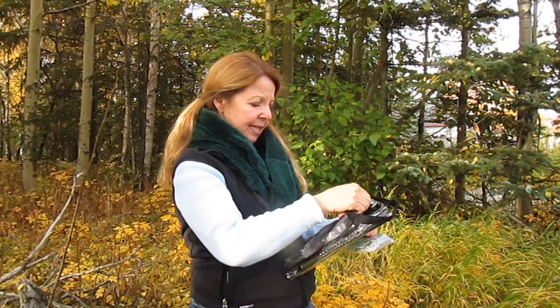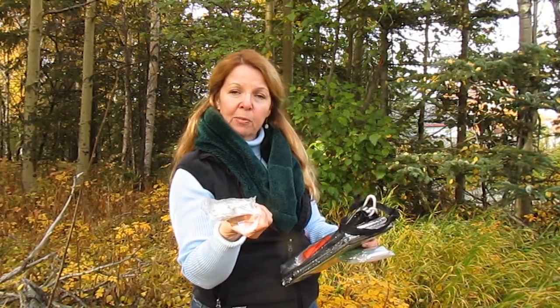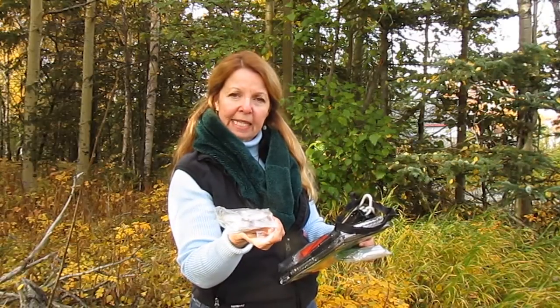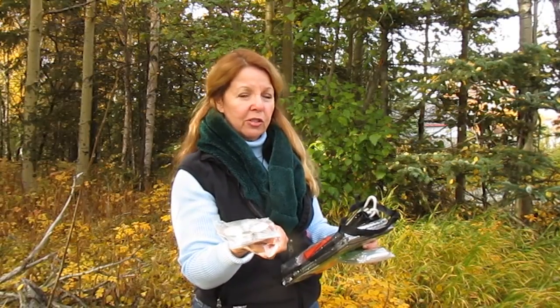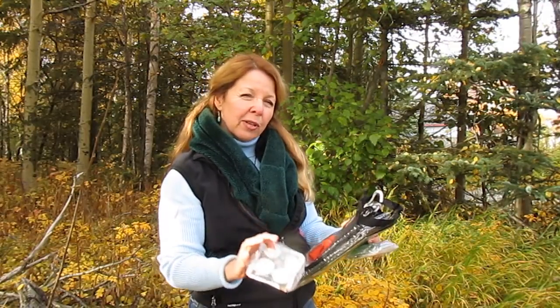I always carry some emergency candles. They're great — if you just have a can, you can punch some holes in it, drop one of these in, and you've got a little stove. You can use it for a lantern, you can use them for a little light, and you can even sort of get warm when you're in your little shelter in an emergency.